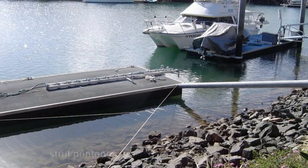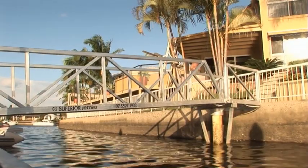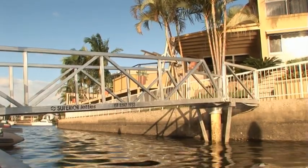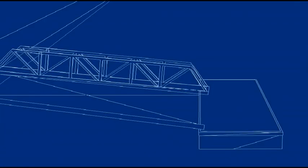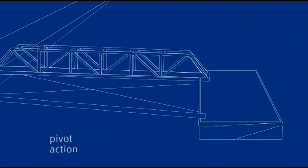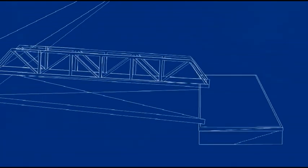Strut pontoons are another alternative. If your docking location is moderately calm and the water is deep, this could be the solution for you. The metal strut and gangway are pivoted at either end to allow for the movement of tides and wave conditions.